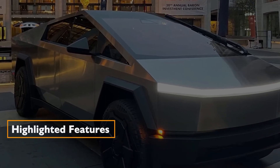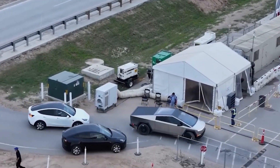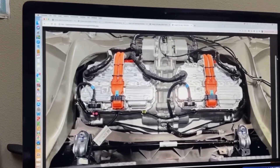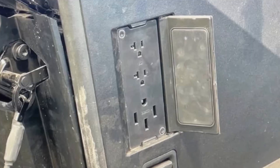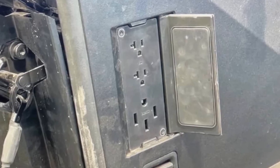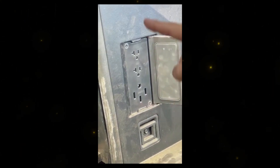Accompanying the numerical revelations are images showcasing intriguing features, from accessibility to the rear axle motors under the rear seats, to the inclusion of a NEMA 14-50 power outlet in the bed, equipped with two 120V outlets and a single 240V outlet.